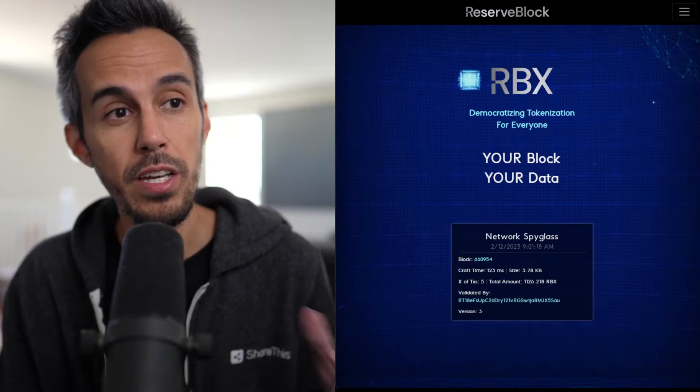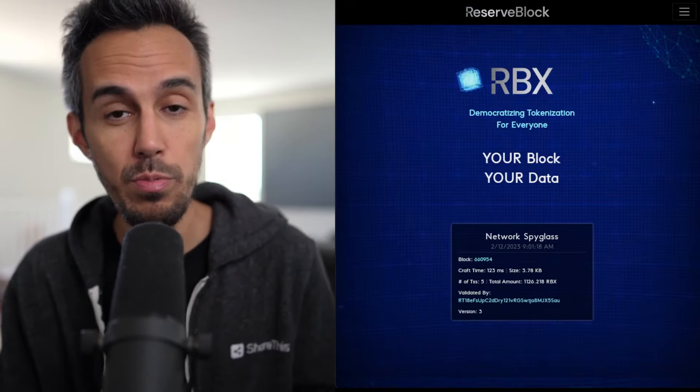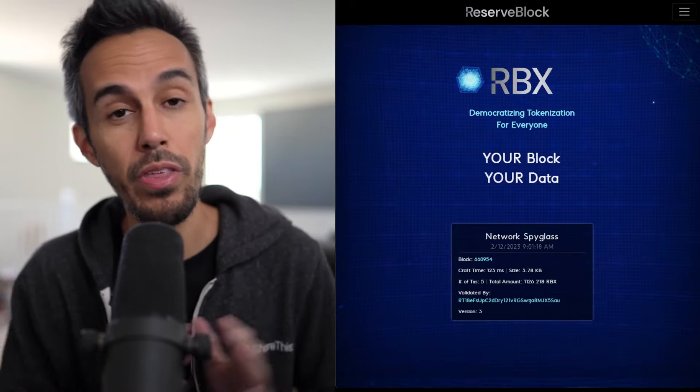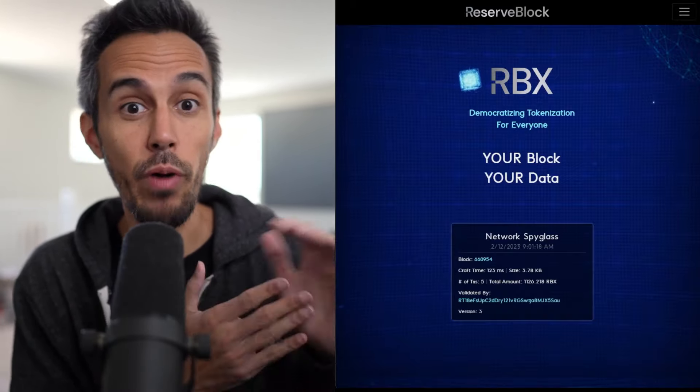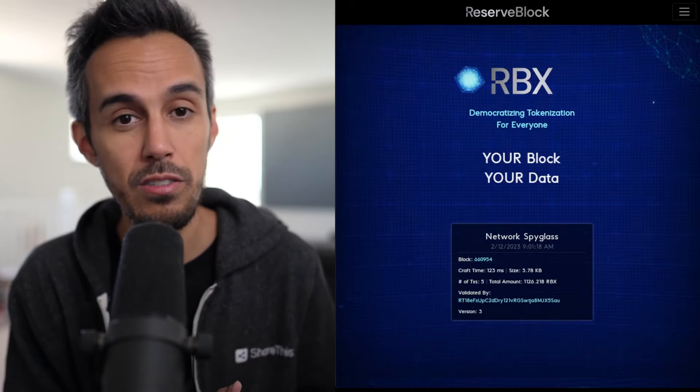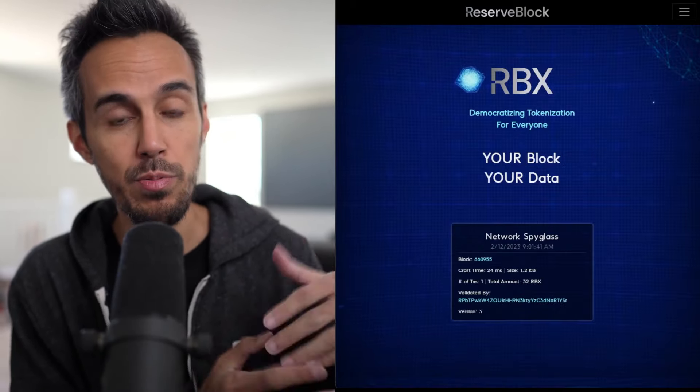I'm going to try to cover as much as I can today, but it's up to you guys to do the research on your own — whether that's checking the website, checking the white paper, or checking out their Twitter or just joining the community. I'll put all these links in the description.